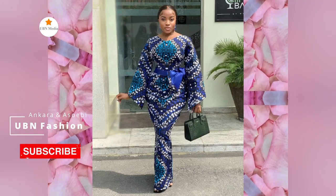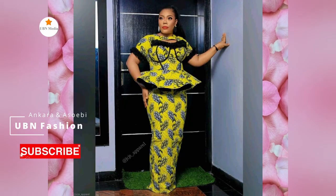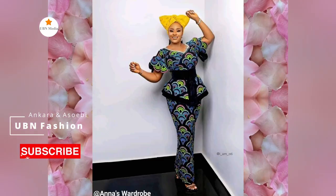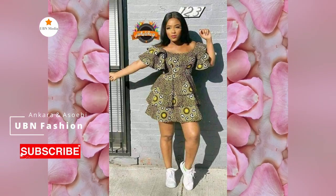Whatever style you pick — whether it's a long or short skirt and blouse, a long or short gown, or any other style — don't worry because we've got you covered. Ankara designs provide a comfortable fit and help you to express your individuality.